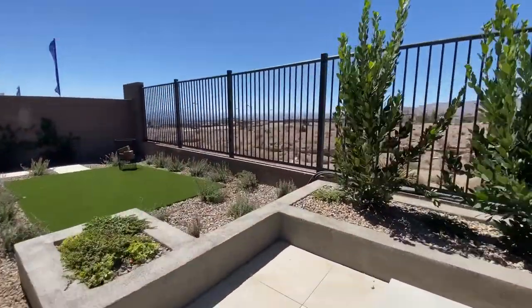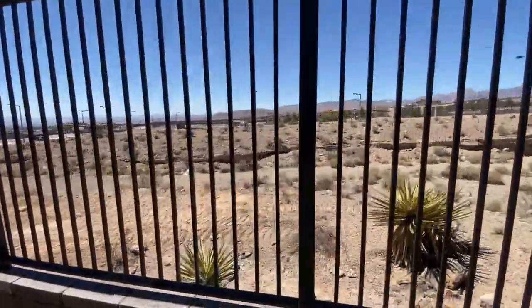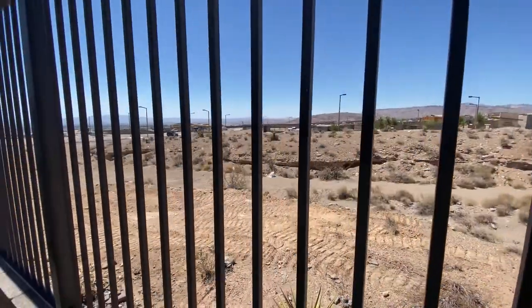Look at that view. Like I said, there's a nice little ravine down there, and it's going to stay like that.